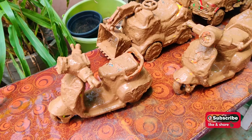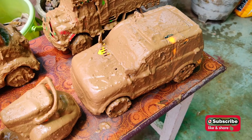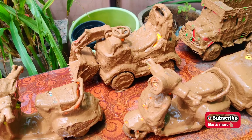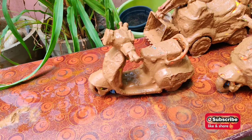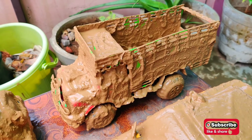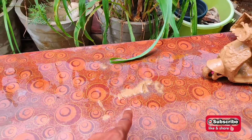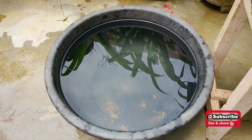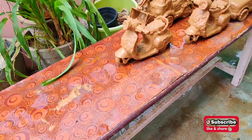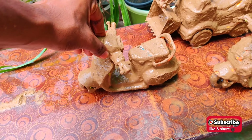Hello guys! Today we have so many dirty toys - as you can see, all are in mud and very dirty but looking so beautiful. There are so many beautiful and unique types of toys we have to clean. We will put all these vehicles in this tub and clean them all. Let's start and check out what we have!